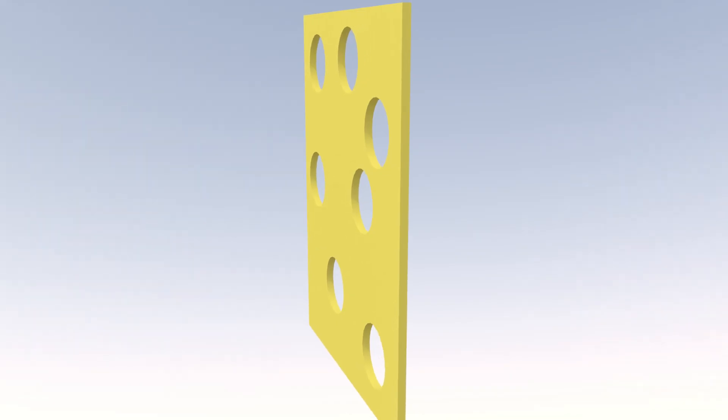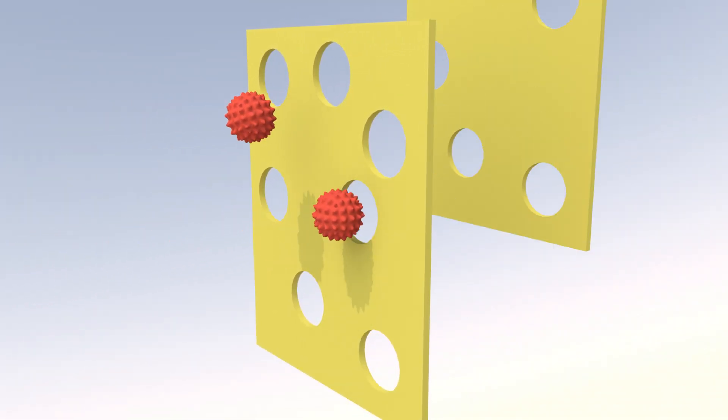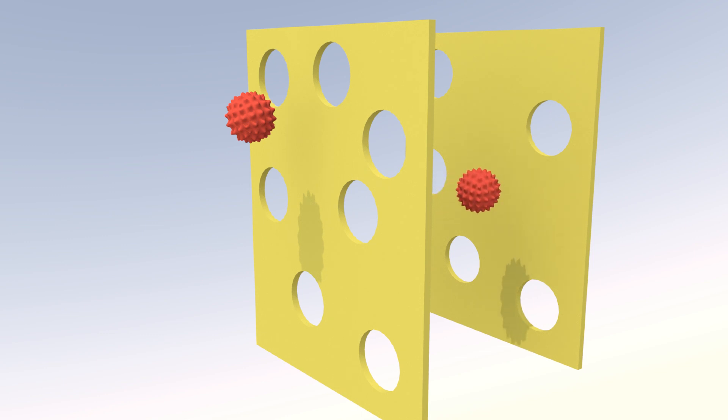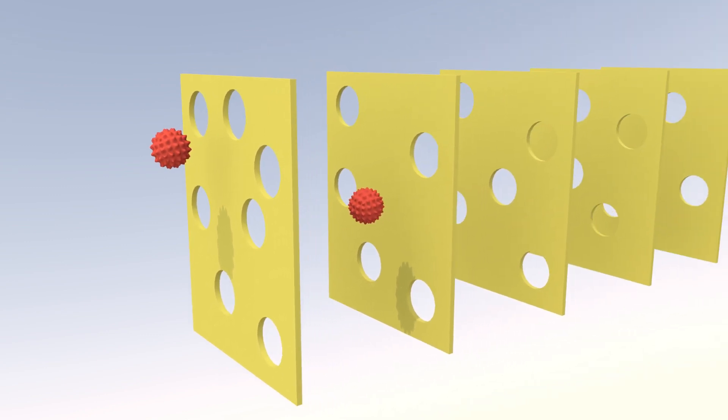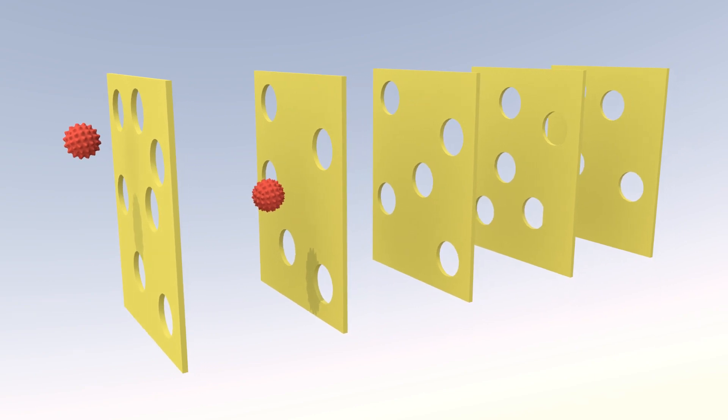Think of each step in the process as a piece of Swiss cheese. If any contaminants make it through one piece of cheese, the next piece is there to block it. This process is called the multiple barrier approach. Each barrier gives a layer of protection, and while each step is a good measure on its own, together they are the most effective at ensuring water quality.